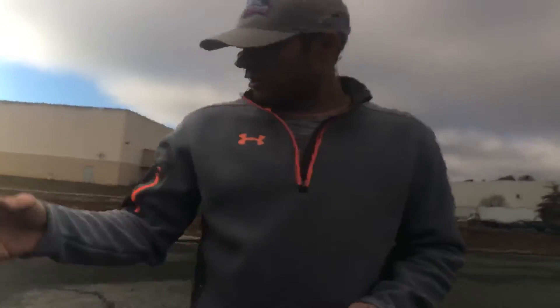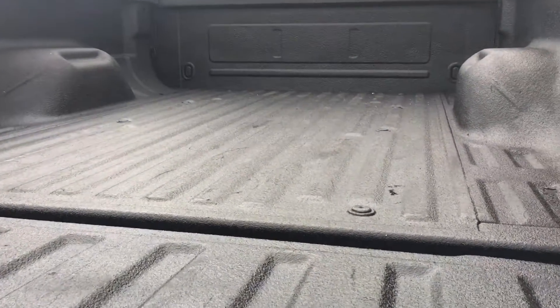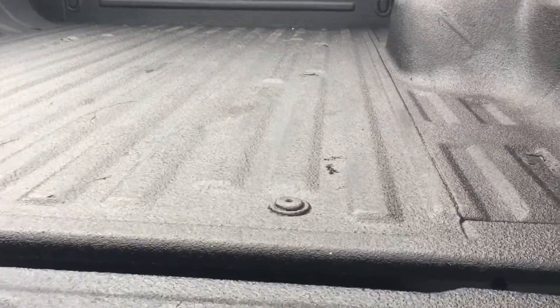The tailgate is in great shape. It has the sport package, so it's got factory paint-to-match bumpers and paint-to-match grille, and a nice Line-X spray-in bed liner.